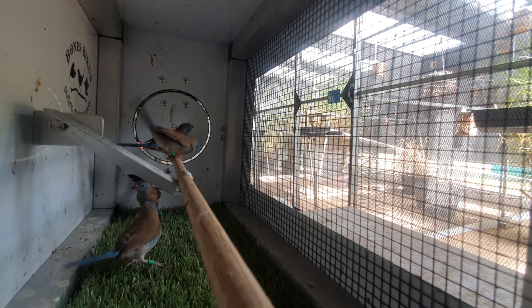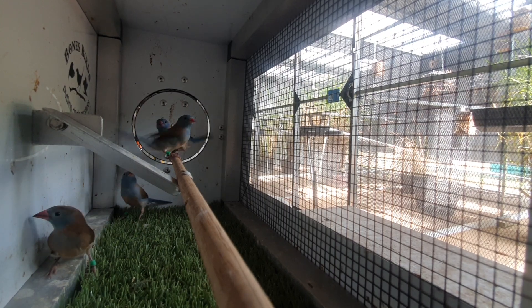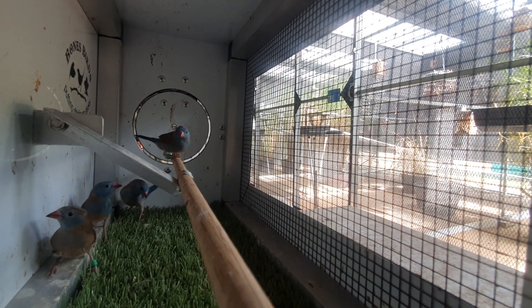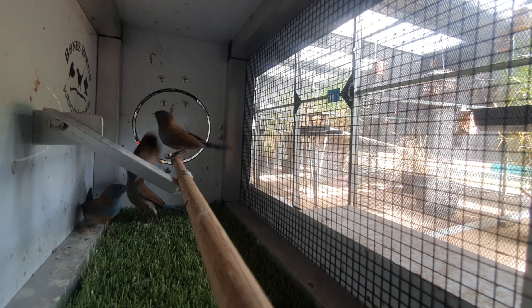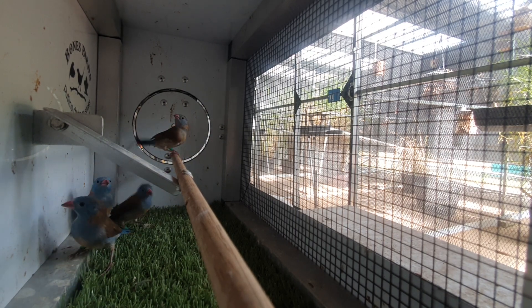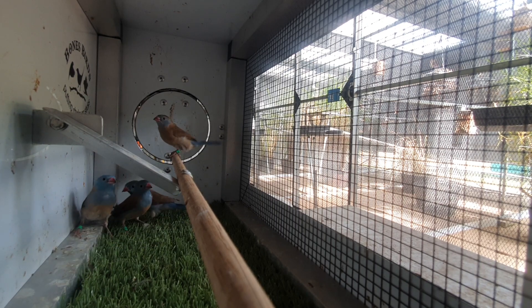Starting to warm up really good now. Hopefully we get a bit of rain soon and then we can get a bit more termites — at the moment termites are hard to get. And they are a big part of my success with these guys. There's termites, maggots, mealworms, and then when it starts to rain we also get moths, so I put some moths in there for them.